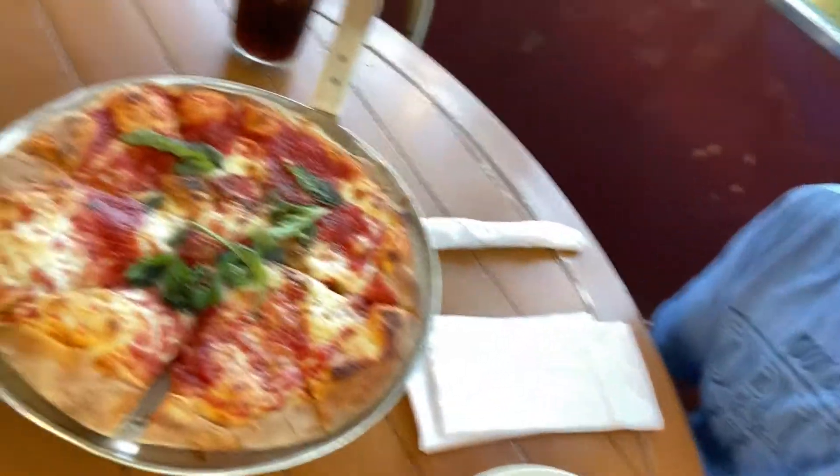Just got a margarita pie. The one thing I can already tell — it smells really good. And a lot of times when you get Coal Fired Pizza, it can be really brown, almost burnt on top, but this is not. The crust is done really, really nicely.